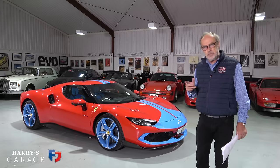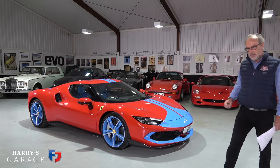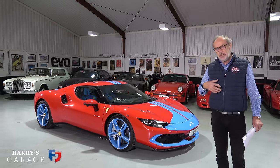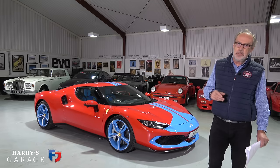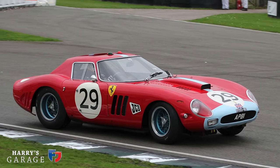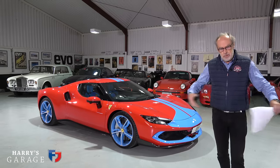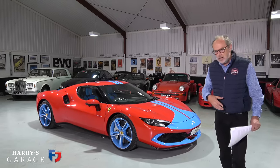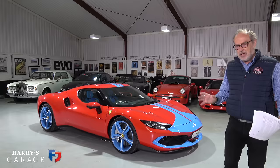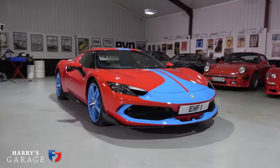Some of you would be wondering about the colors on this car. This 296 GTB was specced to echo the historic colors of Maranello Concessionaires here in the UK — Colonel Ronnie Hall's racing team. He was the importer of Ferrari from very early in the 60s, the man responsible for properly bringing Ferrari to the UK. They hardly sold any Ferraris in the UK before that, and these were his racing colors.